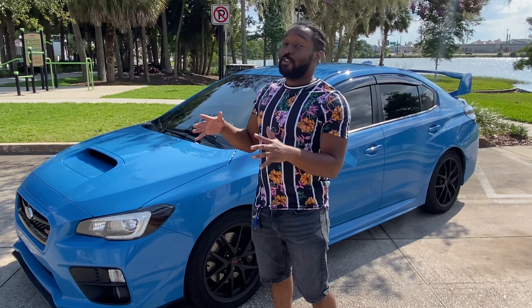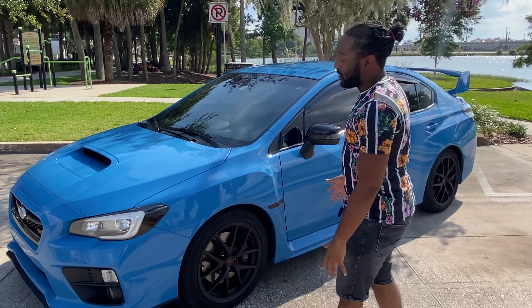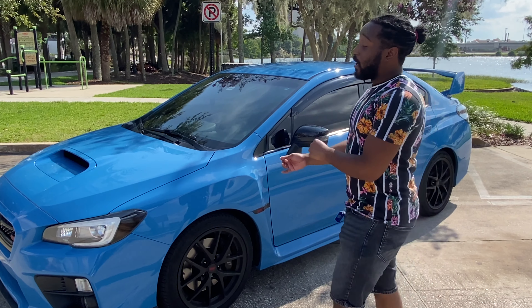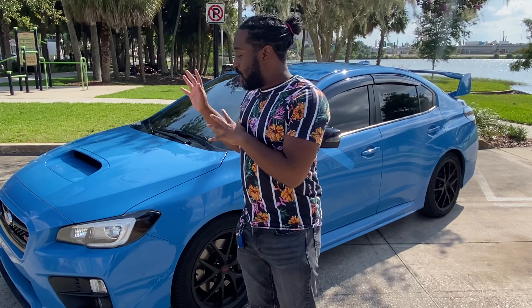As you first noticed, the color of this car is very, very beautiful. The reason why is it was a limited edition as they came in 2016. There were only 700 of these made — I really don't know what number this one is, but it was only 700 made in the STI.